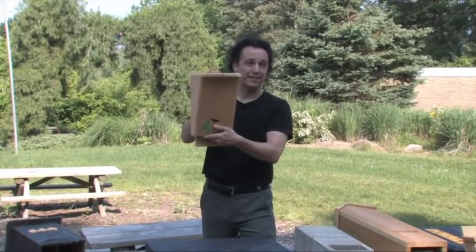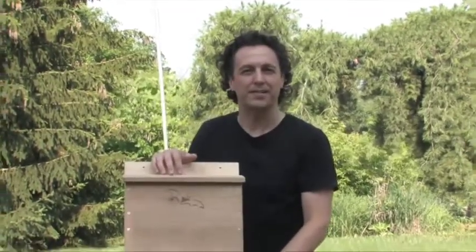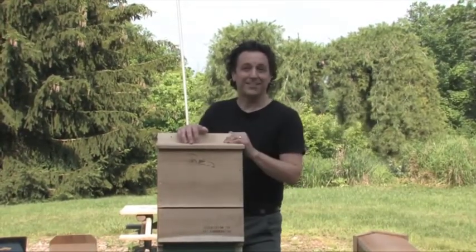We're going to build this bat house right here, which is about as small as I recommend. You want to make sure it has a landing area, small spaces — and we're going to build it next.